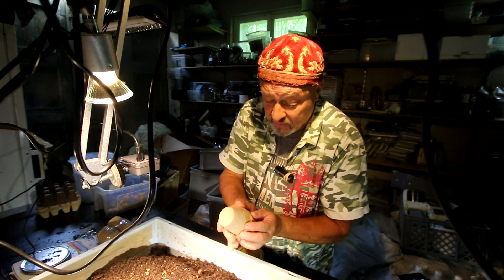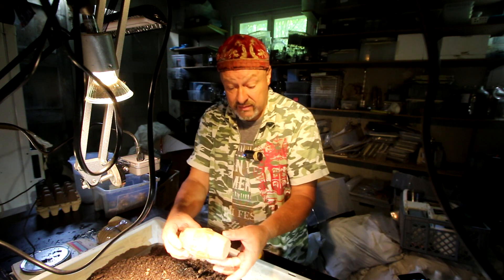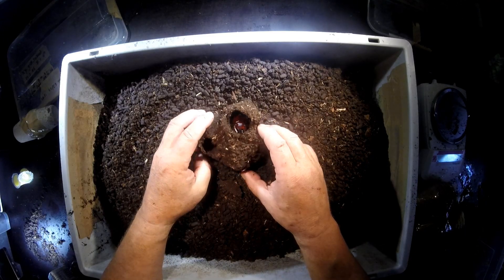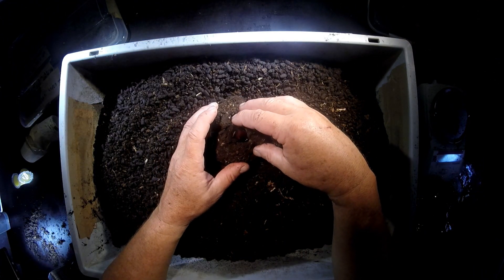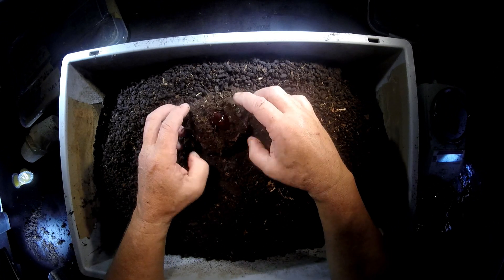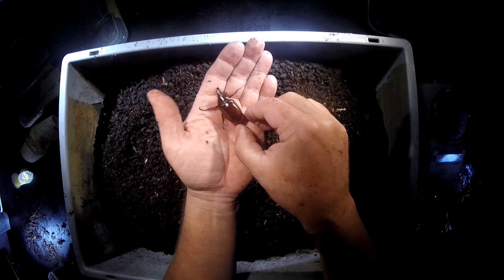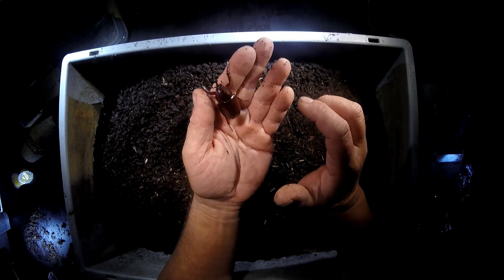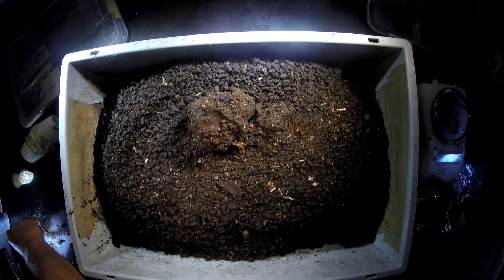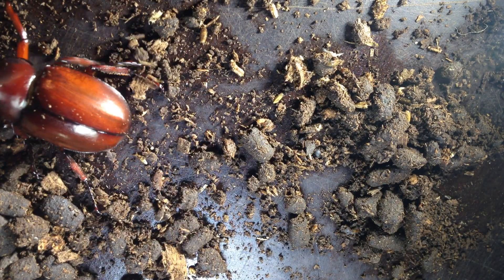We should not forget to check again in about one week, when the skin is hardened. Now look — this is a freshly enclosed male in this little box. Let's see whether he has already finished his eclosure and put his wings under the elytra. He is a really nice small male of Xylotropes gideon sumatrensis.